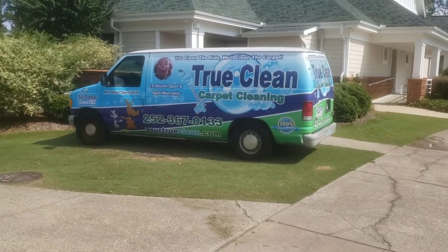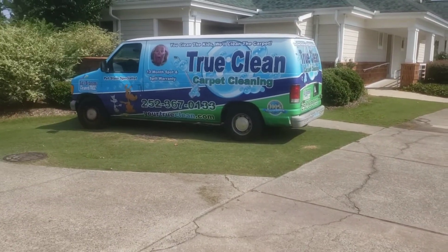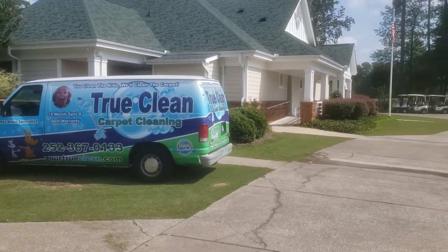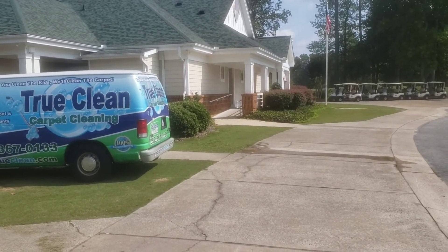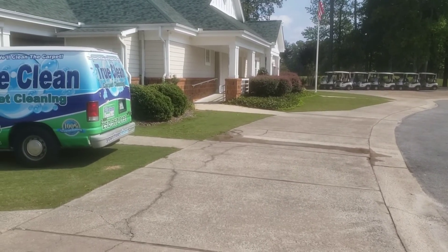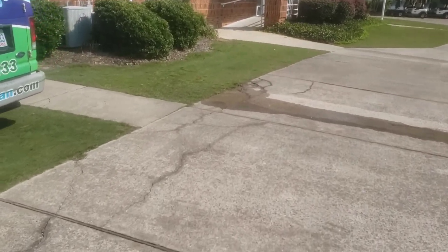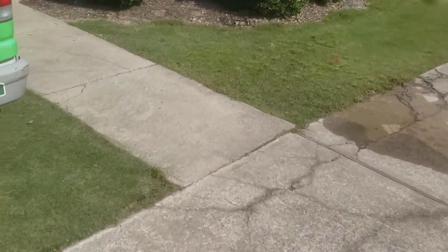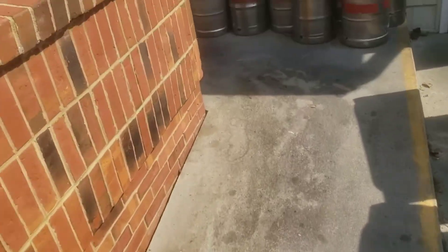Hey Facebook, YouTube — it's Robert with True Clean. On my last job of the day, I'm over here in Chakowinity. We're doing the Cypress Landing Golf Course. We'll be cleaning one part of their carpeted area, which is the grill and the sitting area. It's got some really tough traffic lanes, which is expected. Let's take a look real quick — we're going through the back entrance here.